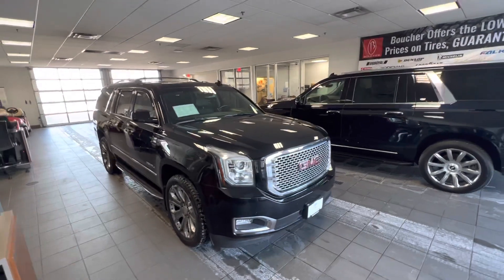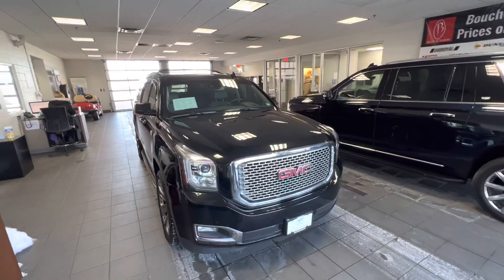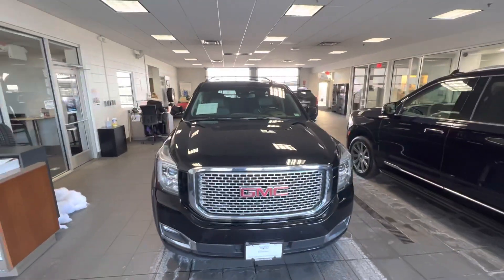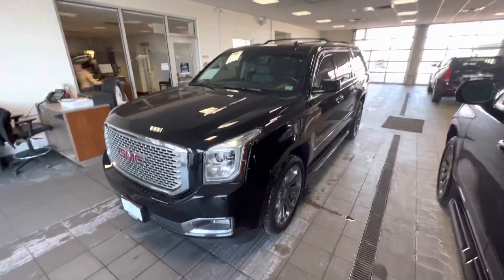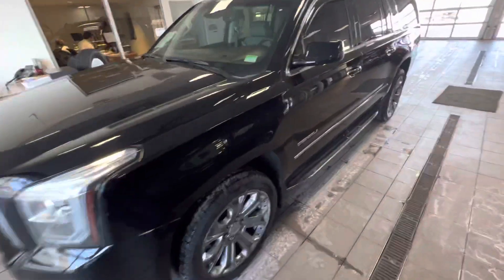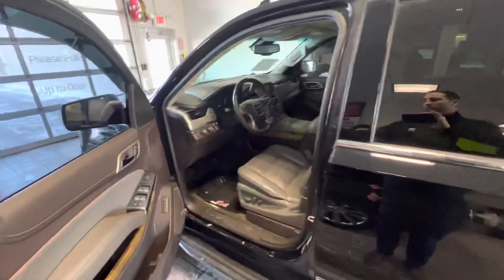Hi Richard, this is Ryan from Boucher Cadillac. I wanted to give you a closer look at our 2016 Yukon Denali XL. Just over a hundred and two thousand miles, has four new tires, very well maintained. We tried to set this vehicle up to be as nice as possible for the next owner.